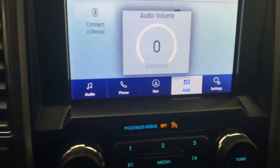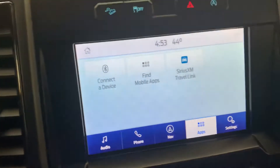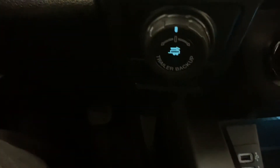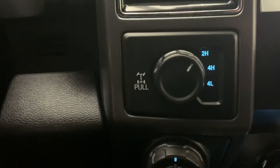It's got Bluetooth hands-free calling. You can hook your phone up to make and receive phone calls. It also has the trailer backup control on it, as well as your auto lock four-wheel drive.